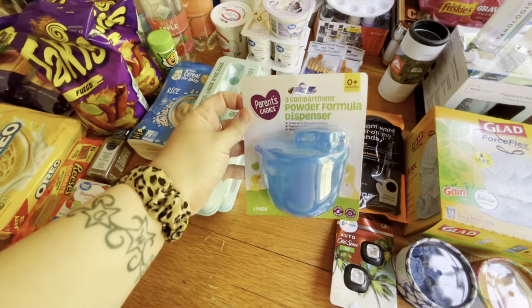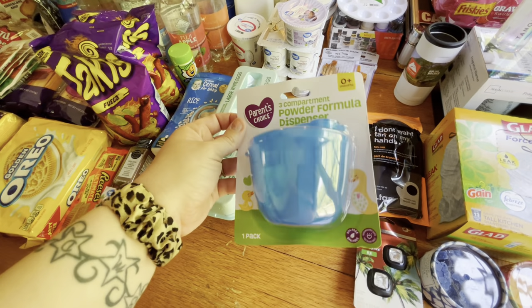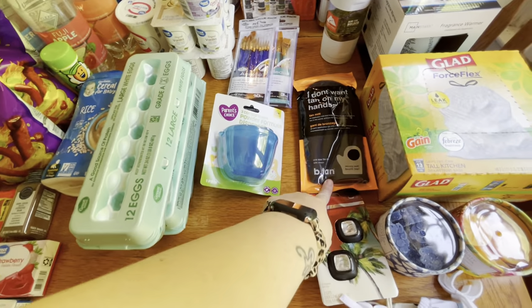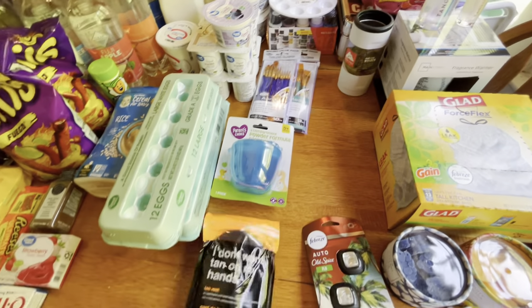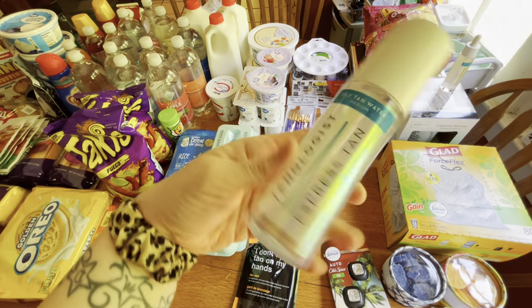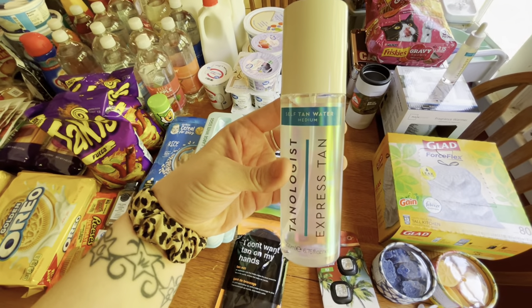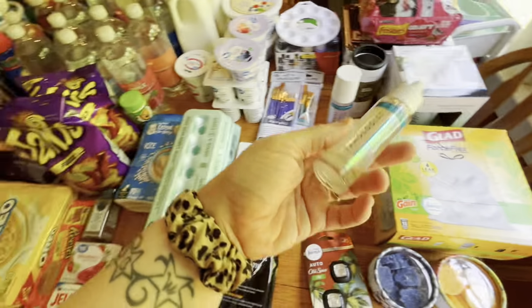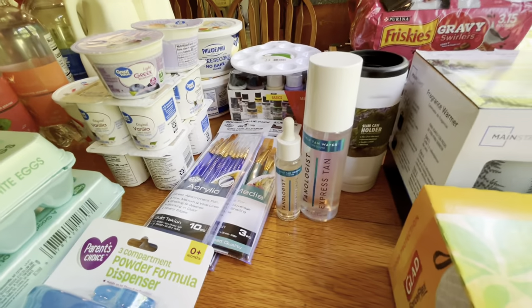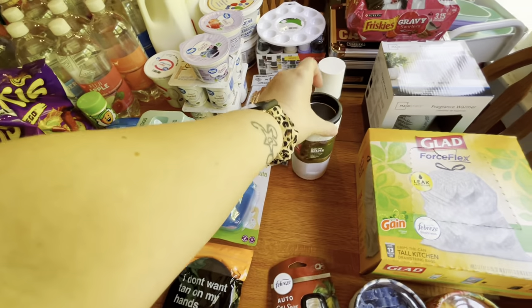We got Kenzie this formula dispenser — we've been putting her formula in sandwich baggies and I figured we might as well just get this instead of going through our sandwich bags so quickly. A tanning mitt and self-tanner — it's Tanologist Express Tan in the shade medium. I've never tried it so I will let you know how it works. With that I also got the face and body drops. And I got a slim can holder for my Alani drinks to keep them cold while in the car.